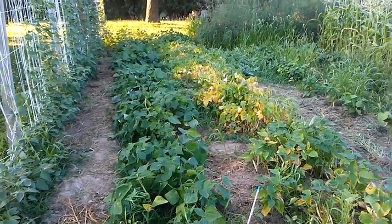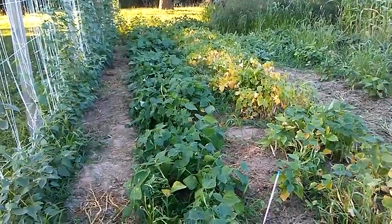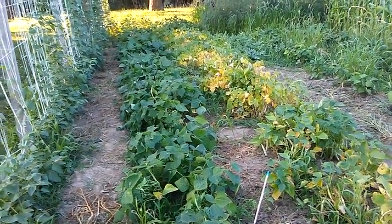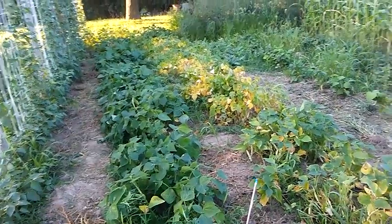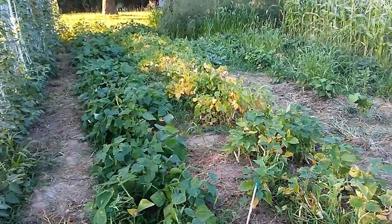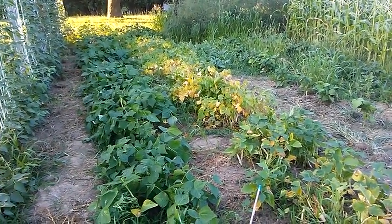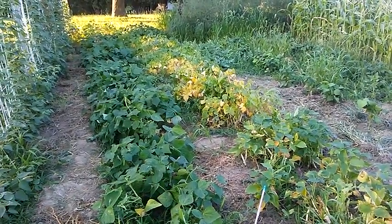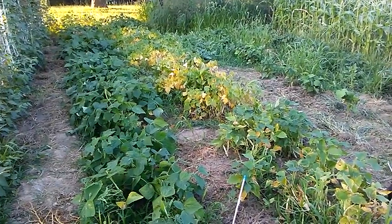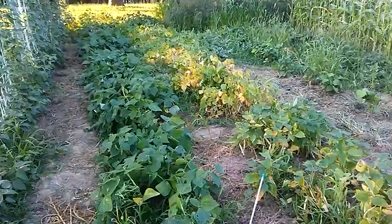Doing a garden update today, July 17th, Monday. I had to water everything over the weekend — it's been hot and sunny. Storms threatened to come through but just veered off to the side. Yesterday there was thunder for a few hours but it never turned into anything, so I finally had to water everything. Things are starting to look a little dry.